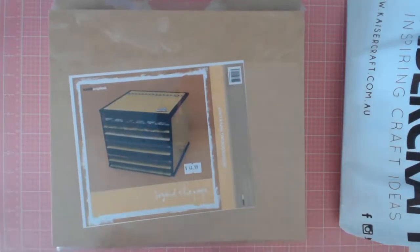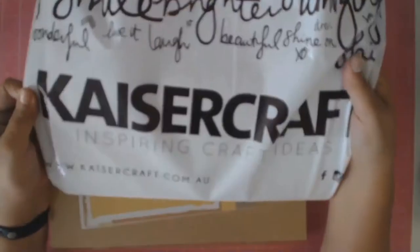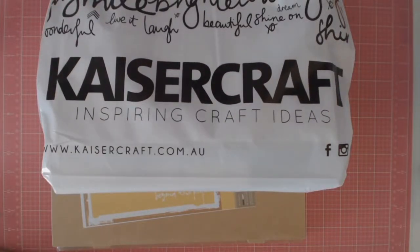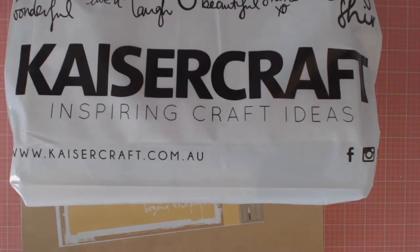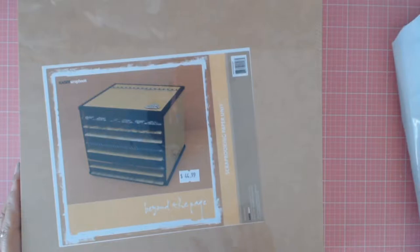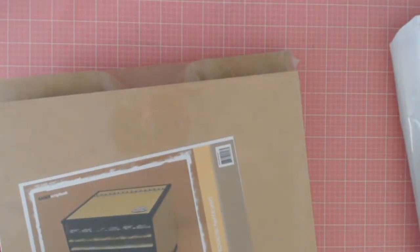Welcome back everyone, it's Sylvia from Aussie Scrubber. Today's video is a haul that I'm going to share with you from Kayser Craft. I went to Canberra to visit some relatives and even though it was a long drive, on the way back home I stopped at Kayser Craft and had a look at their store — and my gosh, I can't wait to go to Canberra again.